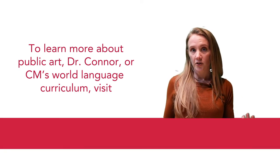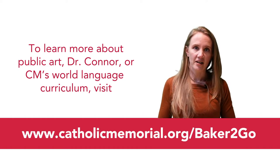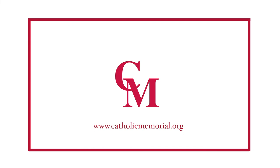So if you're looking for truly public art — free art — check out our website for a list of my favorite spots. For more information, visit our website.